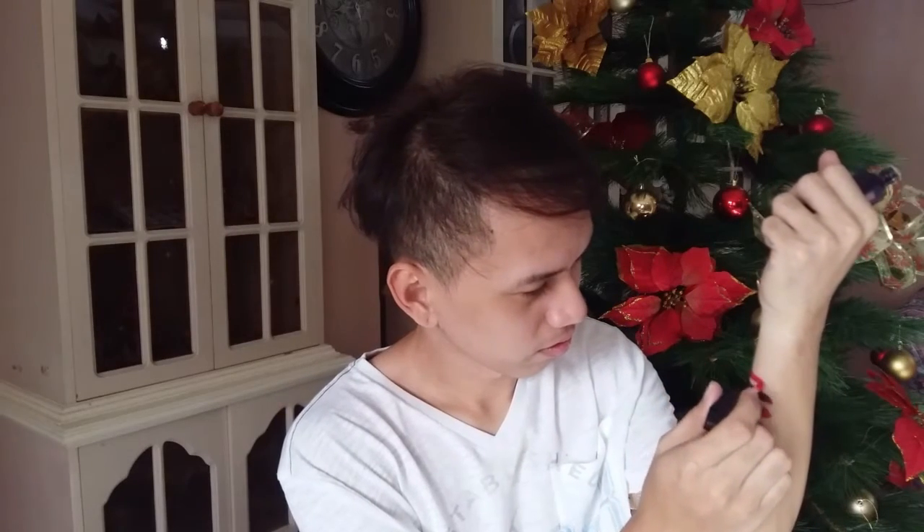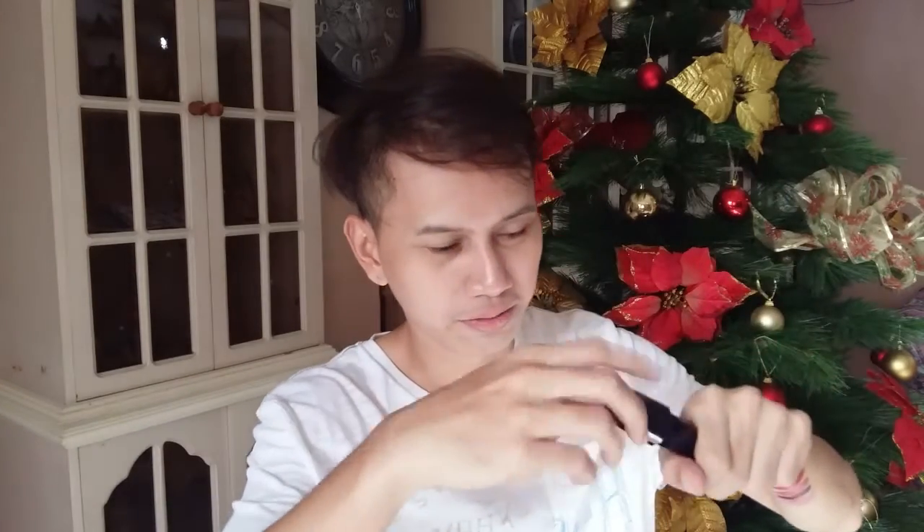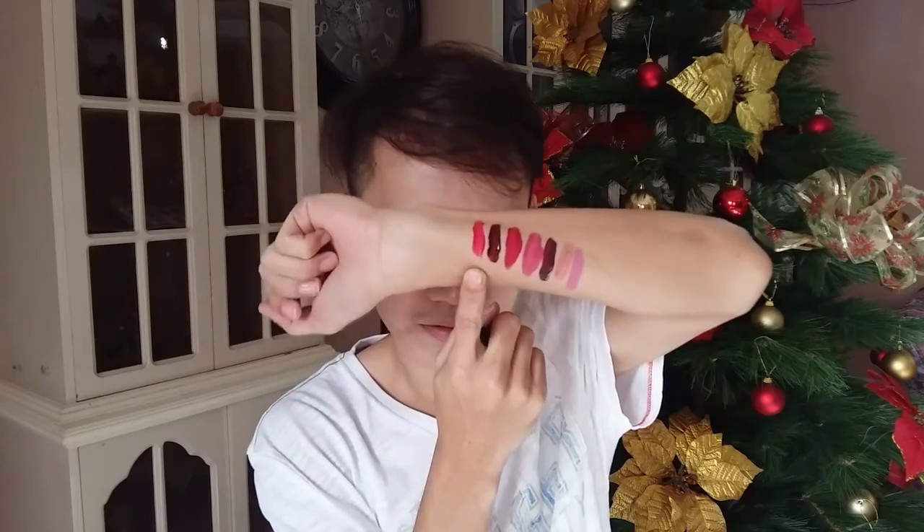Last lip product is the Estee Lauder Pure Color Envy Vinyl Lip Color Rouge. The shade is Zero Three Shock. The color is like a hot pink — hot pink yung color. And that's all for the lip products.